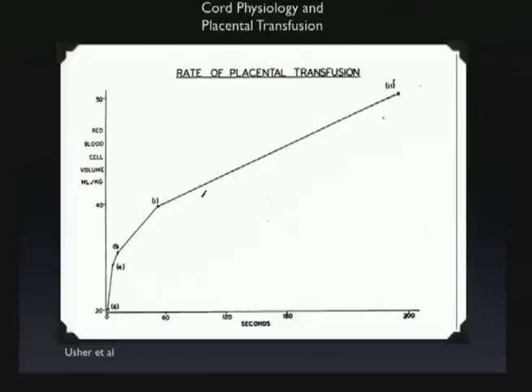They also looked at the rate at which this happens — at 30 seconds, 60 seconds, up to about three minutes. The important thing to point out is that about 50 percent of this placental transfusion occurs in the first minute. Many people have talked about delaying cord clamping for about 45 seconds to a minute, and even in that short time, you get about 50 percent of the placental transfusion that's going to occur.